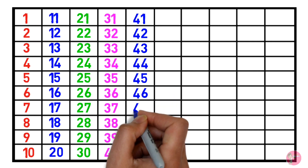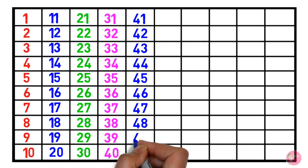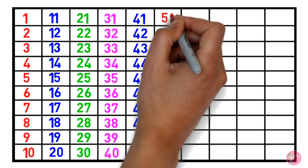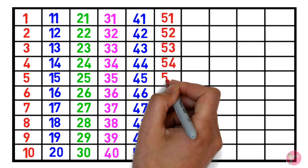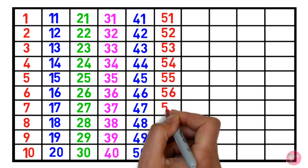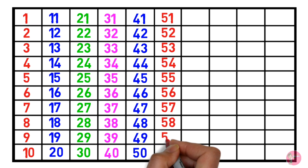46, 47, 48, 49, 50, 51, 52, 53, 54, 55, 56, 57, 58, 59, 60.